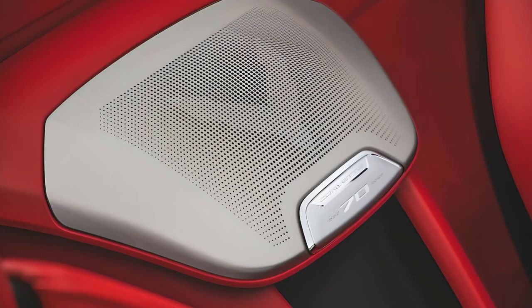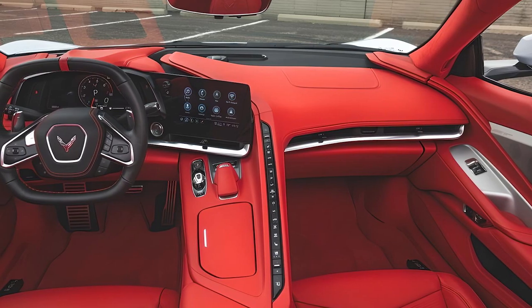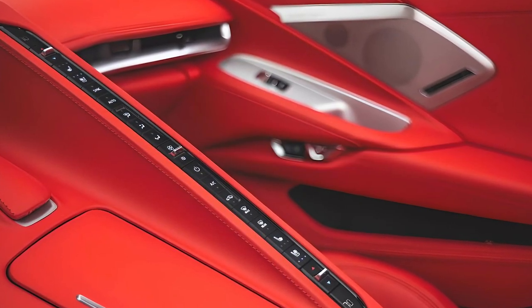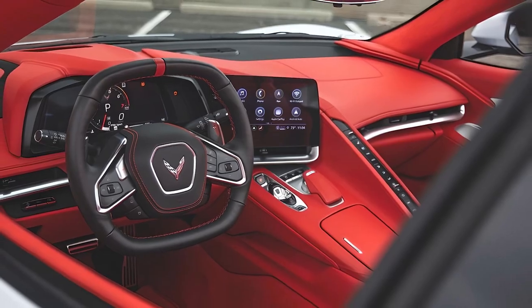The mid-engine C8 Corvette remains a pure two-seater, and the futuristic interior can be dressed with materials such as leather and real metal trim — it even has a fancy stitched headliner. The interior design takes the driver-focused concept to the max. The premium materials, cutting-edge technology, and intuitive controls make every drive an experience to remember.